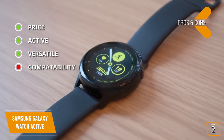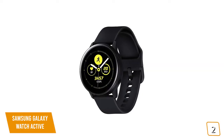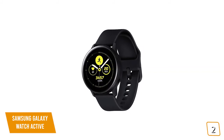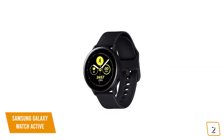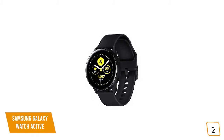Con: compatibility — some features only work on Android devices. If you're looking for a great deal on a premium smartwatch, the Samsung Galaxy Watch Active is a great choice that offers just about everything the newer Galaxy Watch Active 2 offers at a discounted price.